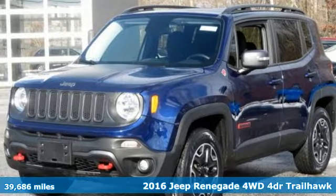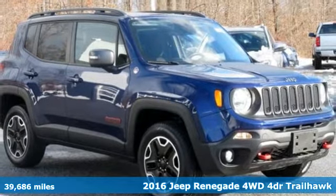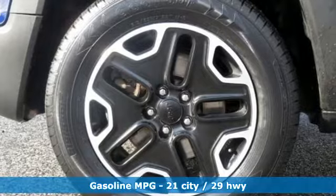Here's a 2016 Jeep Renegade — more courageous, more credible, and more than ready for your next adventure. It's well equipped with the features you need.